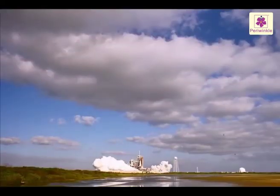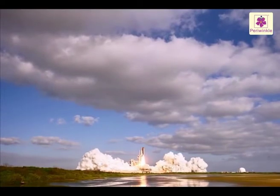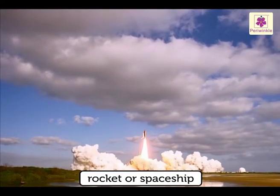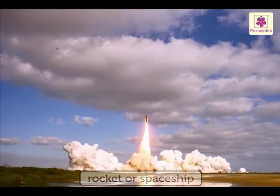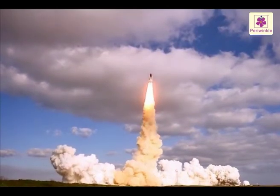Now, man is traveling into space with the help of rockets or spaceships. Soon, we may go and spend a holiday on the moon.